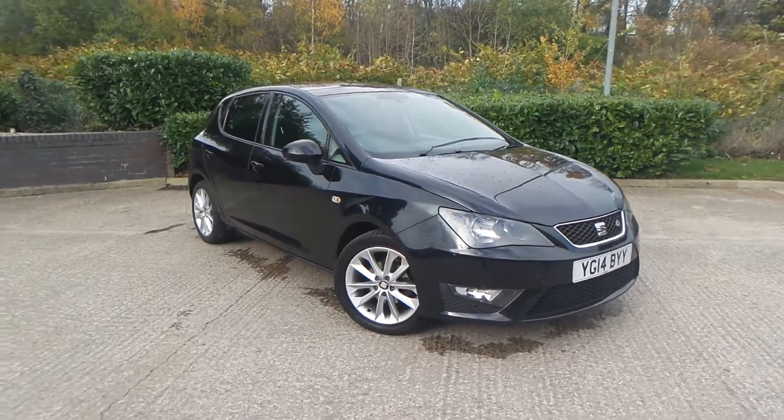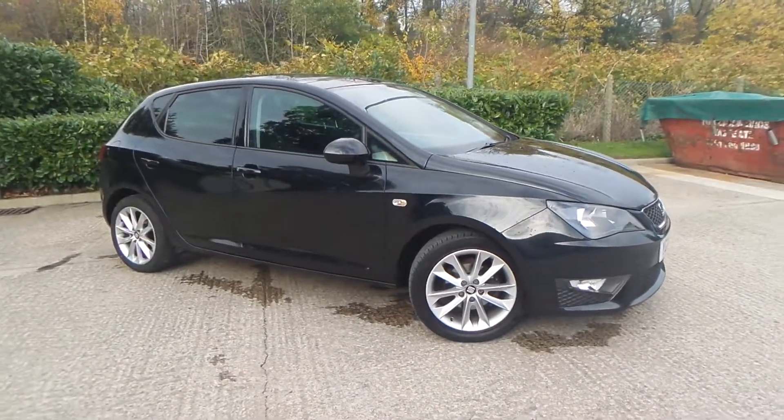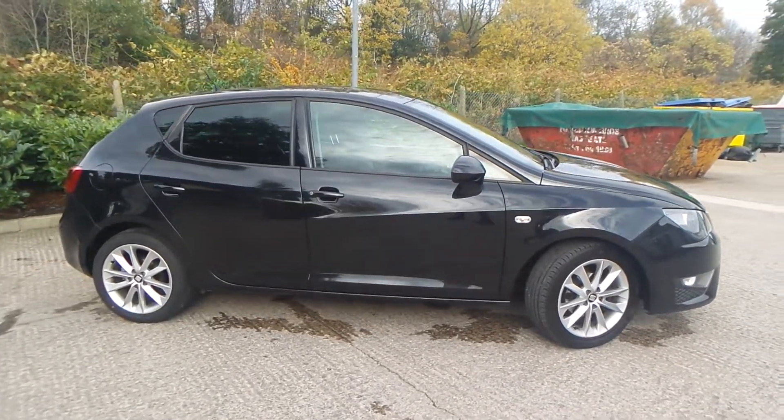Test drives are available with this vehicle. If you have any more questions you can contact us on 0161 622 3590. Thank you for watching our video.